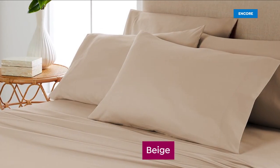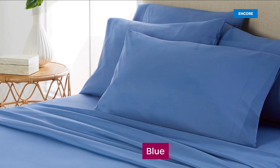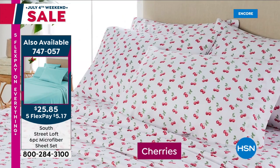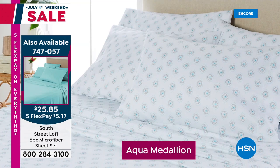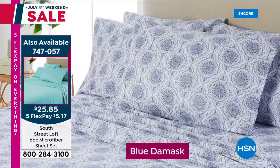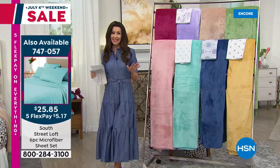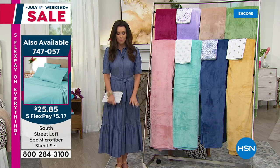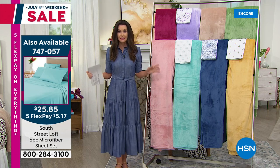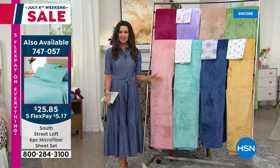If you are just joining us — our best value of the entire year. Last time we offered a Today's Special in a six-piece set with South Street Loft was an entire year ago. We've got seven beautiful solids and six brand-new exclusive prints. You're getting four pillowcases, a top sheet, and a very generous fitted sheet for $25.85, including twin XL. But be warned — twin XL sells out fast, anytime we offer it.